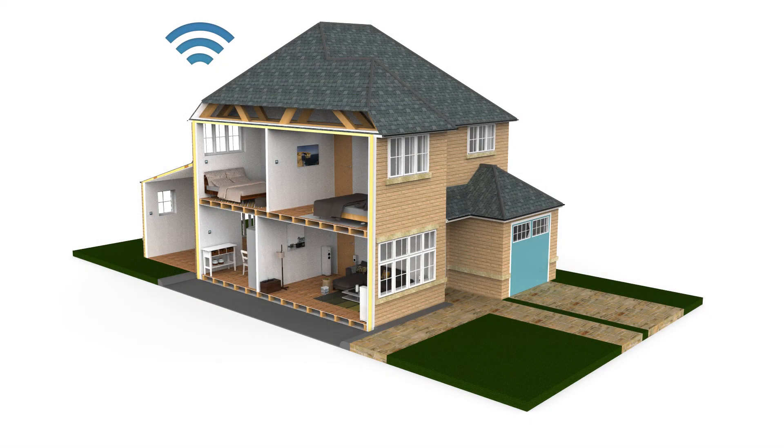All this, together with NEO's intelligent mesh network, you'll certainly have a perfectly comfortable and energy-efficient home. Heatmiser.